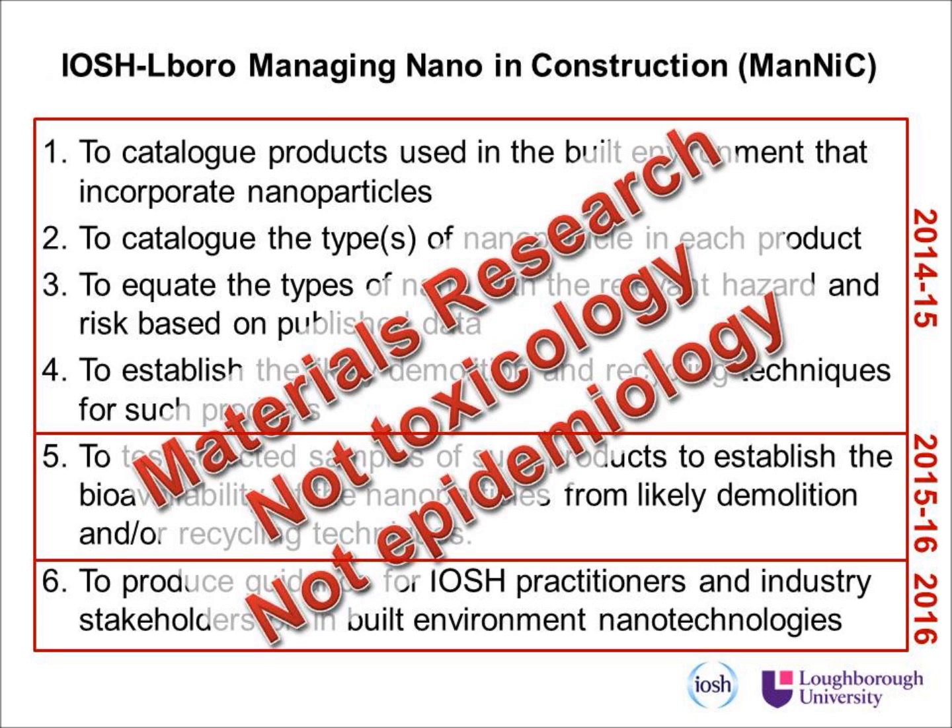A particular project funded by IOSH is looking at managing nano in construction. The first thing we're going to do is catalogue the products used in the built environment that incorporate nanoparticles, work out which type of nanoparticle is there, equate those types of nano with the relevant hazard from research data, and establish — along with demolition and recycling experts — what techniques are likely to be used in those sectors, so we can work out the likelihood of bioavailability occurring. We'll then obtain samples and test them to replicate in the laboratory what might happen on a demolition or recycling site, and ultimately produce guidance for IOSH and other occupational health practitioners.